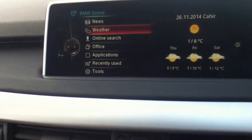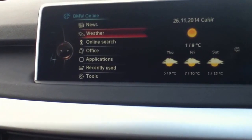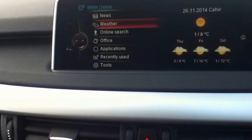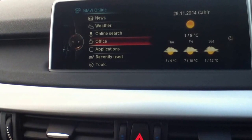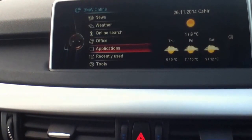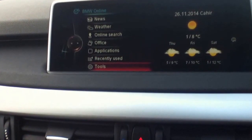Within this menu you get news reports, you get weather — you can see we have the widget there. We're in Clare at the moment; you can see it's quite cold, hence I'm wearing a jacket. You can do a BMW Online search, you have Office within the Connected Drive menu, applications, items you recently used, and tools. We're just going to start off with local news.